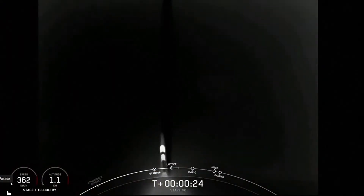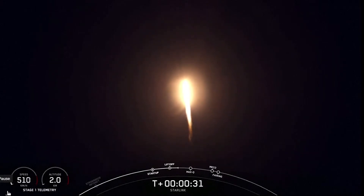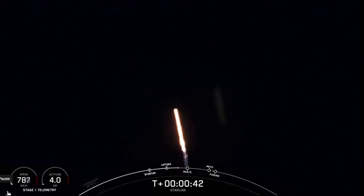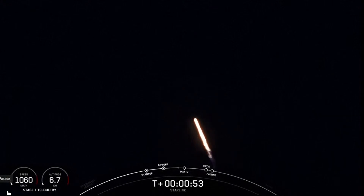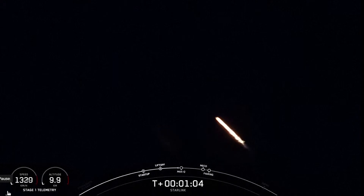One propulsion is nominal. Power and telemetry nominal. Falcon is now supersonic. As you just heard, Falcon 9 is traveling faster than the speed of sound.